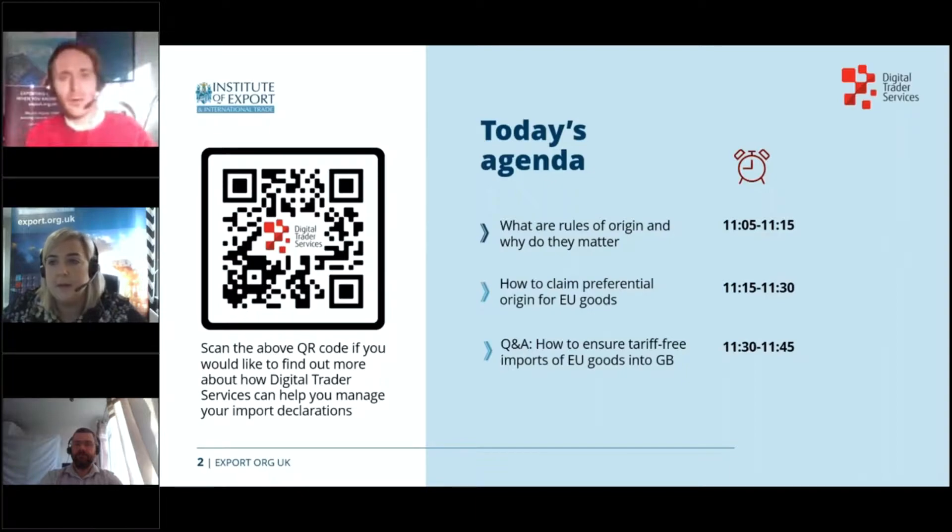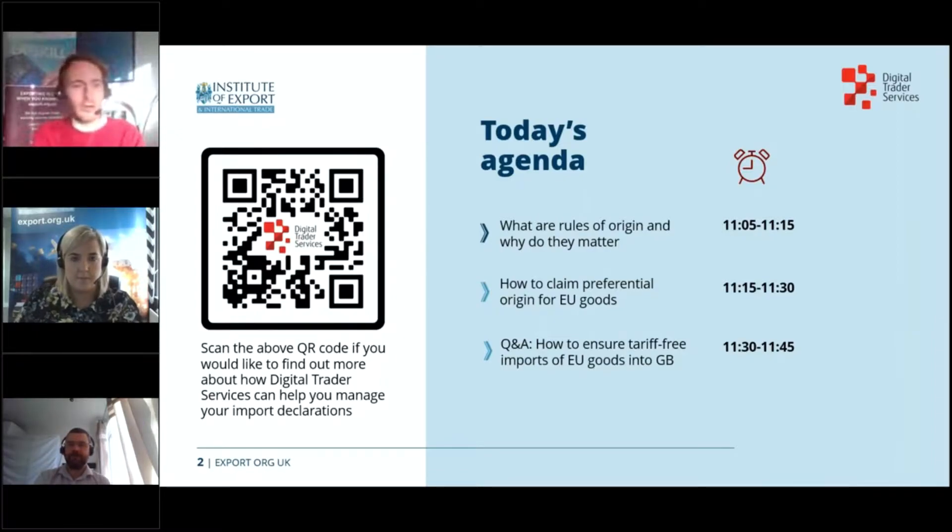On this slide you'll see we've got a lot to cover today. To begin with we'll be hearing about the importance of rules of origin and how they work, before hearing about how British importers can claim preferential origin on their goods to remove tariffs on imports from the EU under the terms of the UK-EU trade deal. We'll then answer some of your questions about these processes. You'll also have the opportunity to scan a QR code at different points of the webinar if you'd like to find out more about the solutions Digital Trader Services are providing.